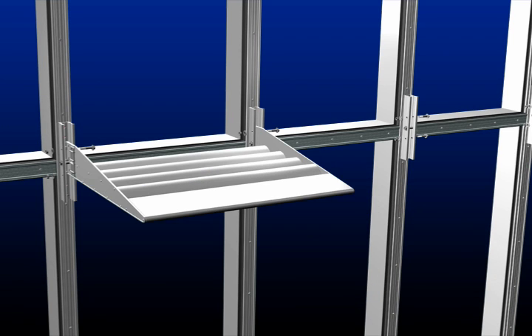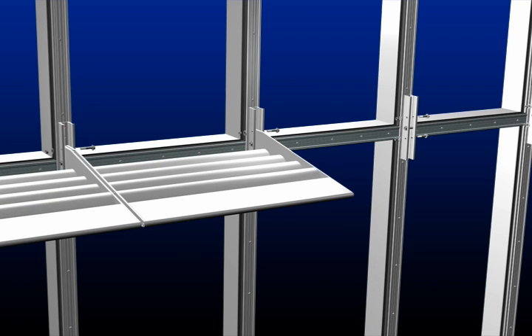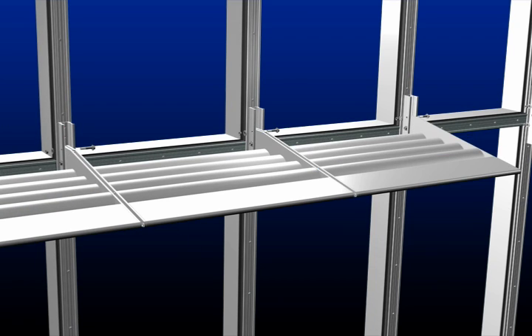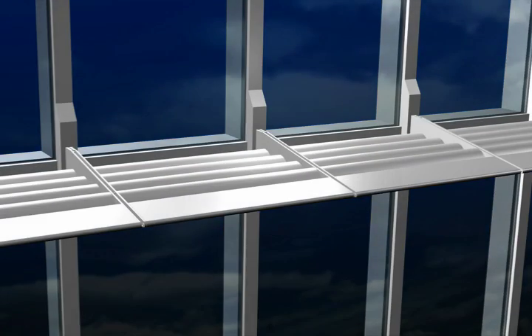Thermoshade literally makes installation a snap. Its extruded interlocking design uses fewer parts and features a simplified center bolt hanging method to significantly reduce handling time and expense.